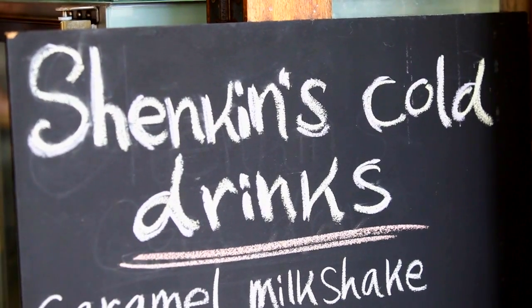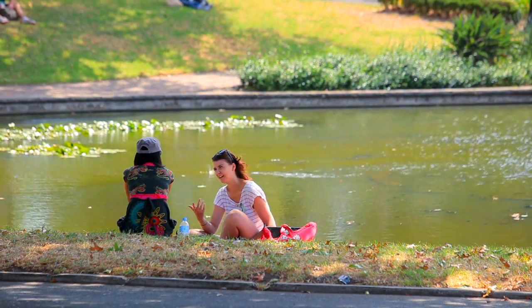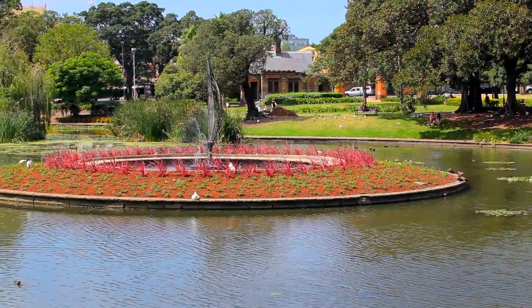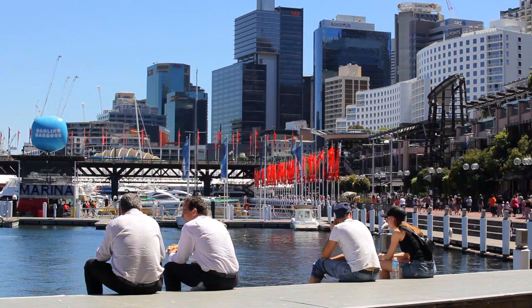Footsteps from King Street and Sydney University, the location is to die for. Coffee shops, restaurants and parks — what a fantastic location. The Sydney CBD is just five kilometres away.